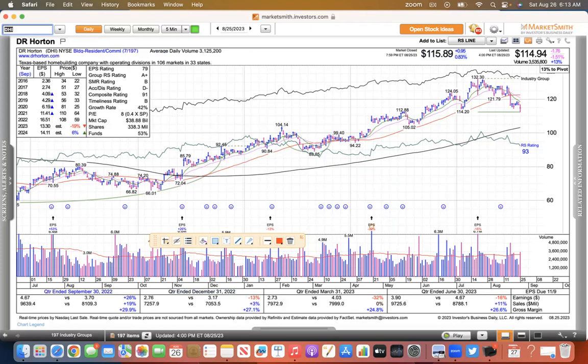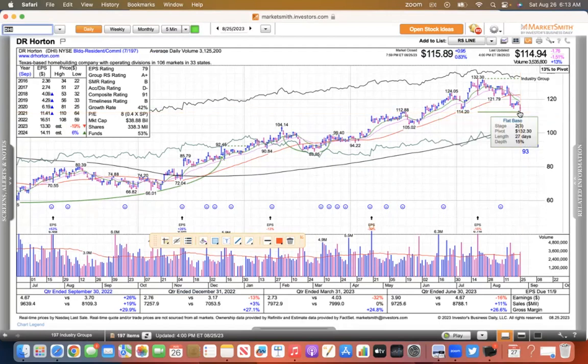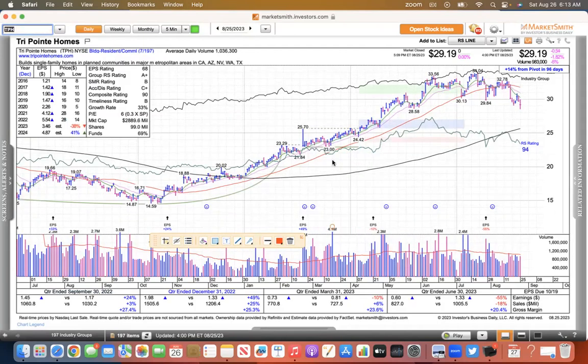Part of what J-Powell was talking about on Friday — they want to see the housing market loosen up, the jobs market. They want to see some weakness, they want to see you lose your job and home prices come down and become more affordable. D.R. Horton sliced its 50 and then followed through to the downside — that doesn't look too good either. Pulte Home also sliced the 50. And TPH had a real nice run, sliced the 50, and now it looks like it's got momentum to the downside.